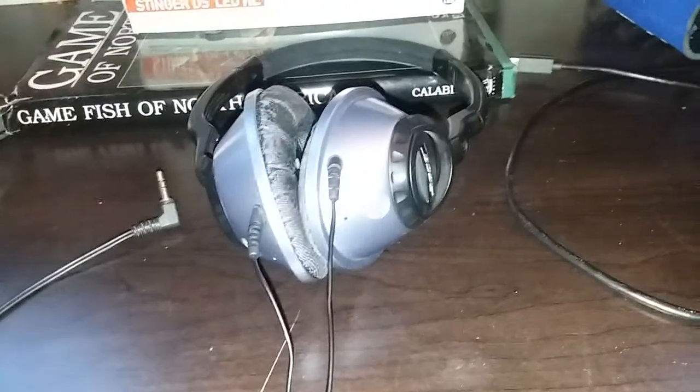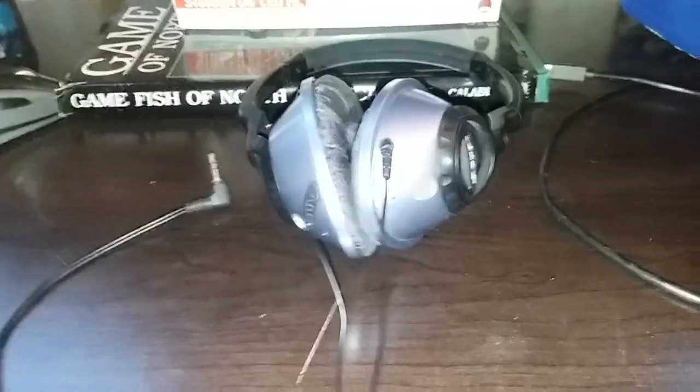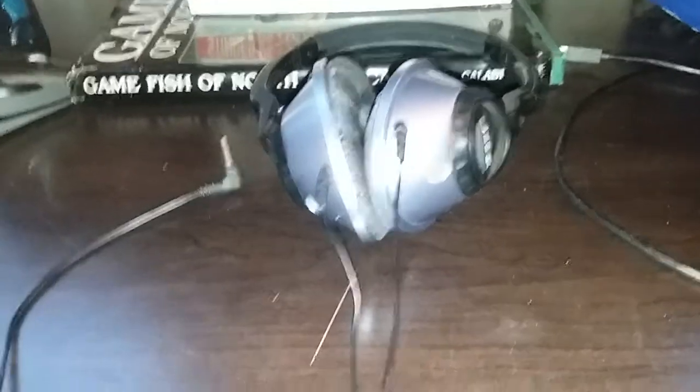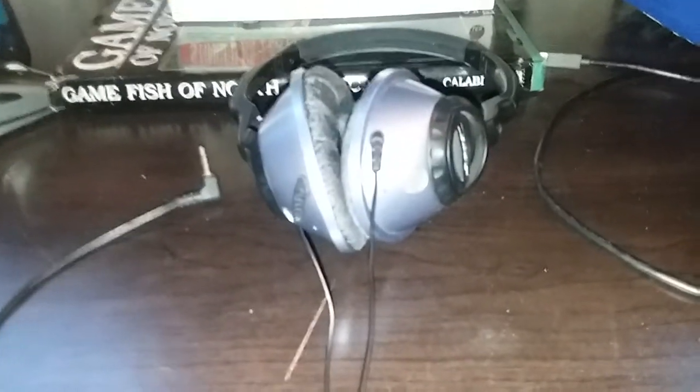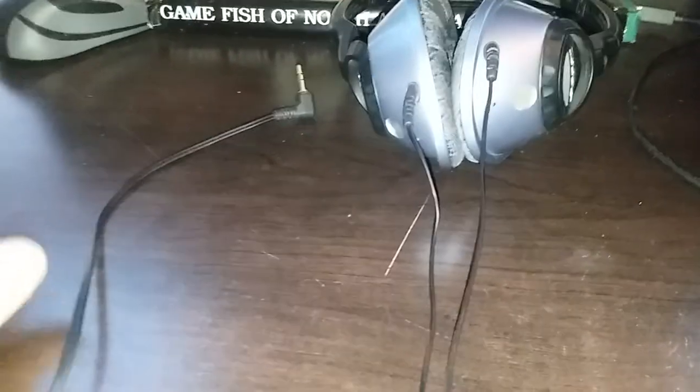These are pretty good for listening to music and playing along if you're doing a guitar cover or a drum cover. You can still hear what you're playing on the outside of the headphones, but you can also still hear the music you're listening to. They're pretty sweet and I still have them.